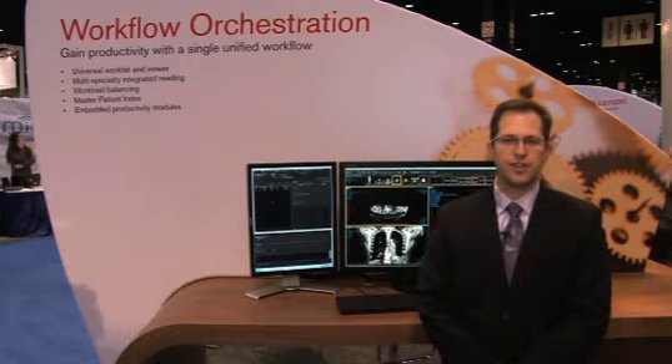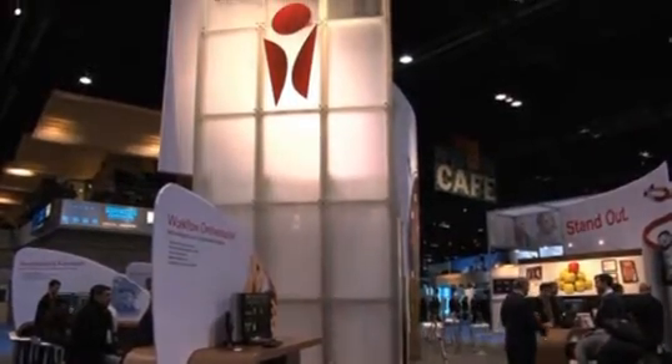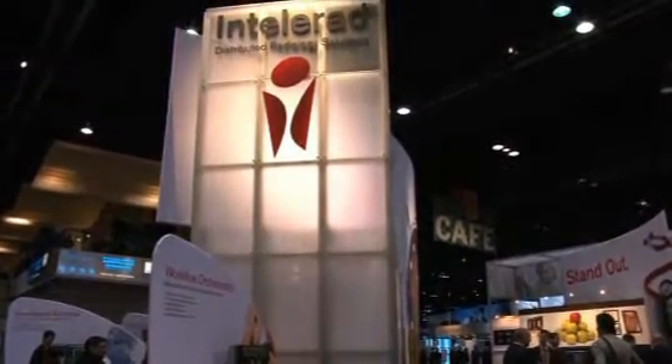Hello and welcome to Intelerad's booth, this RSNA 2010. My name is Rick Rubin. I'm the co-founder and chief engineering officer here at Intelerad. We're a distributed radiology solutions company and we excel when partnering with large-scale, complex, and distributed radiology practices.